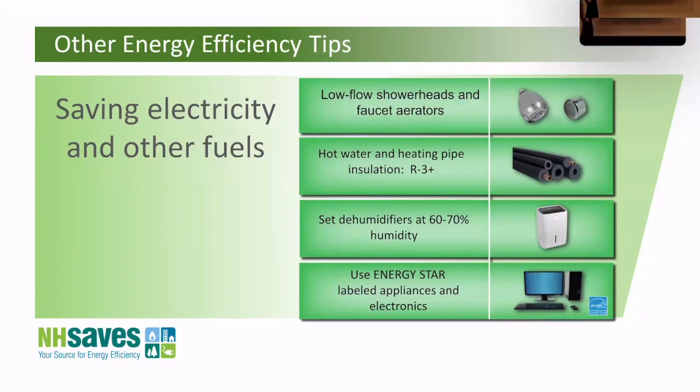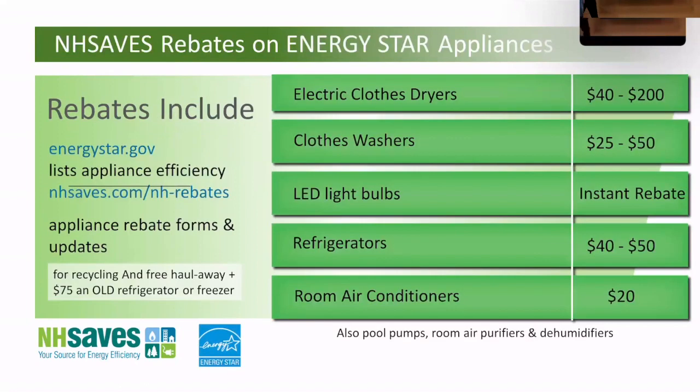Other really easy things: low-flow showerheads do put out enough water and save energy every time you shower. Cheap pipe insulation from the hardware store is easy to install and saves energy every time you use hot water. As you start to replace your appliances, look for the Energy Star label — they use a lot less electricity, and there are often rebates available. There are rebates now for dehumidifiers and air conditioners — I was helping someone on the way here take advantage of a 20 to 40 dollar rebate.